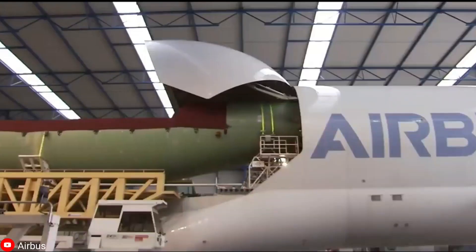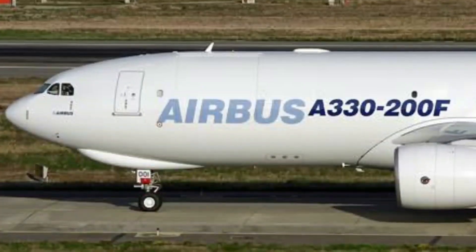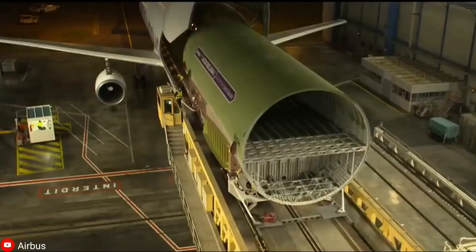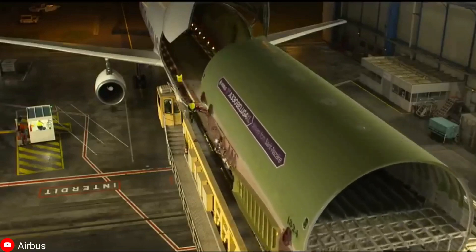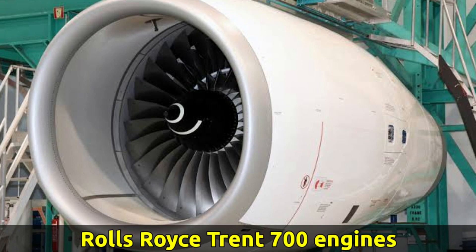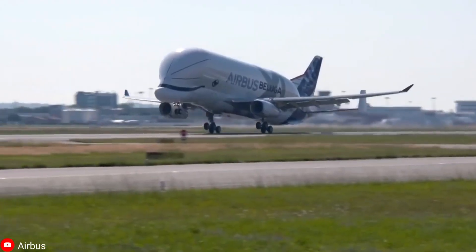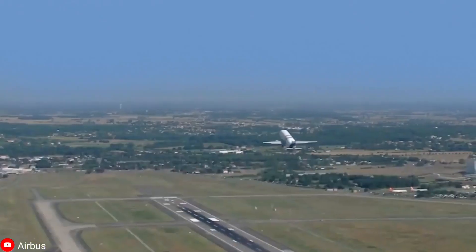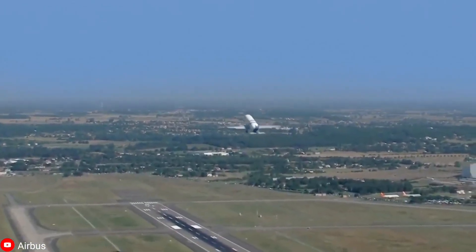The Beluga XL is a large transport aircraft based on Airbus's very own A330-200F. It was built to move oversized airplane parts around and is powered by Rolls-Royce Trent 700 engines. Given its extraordinary appearance, it's no surprise that this airplane is one of the most well-known ones today.